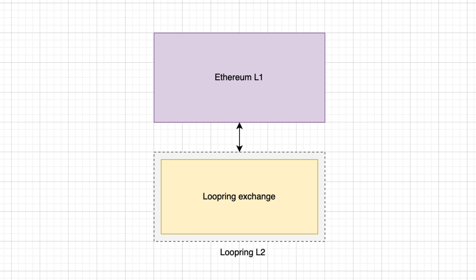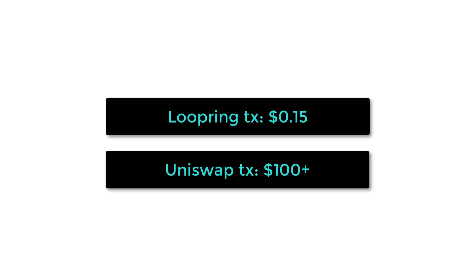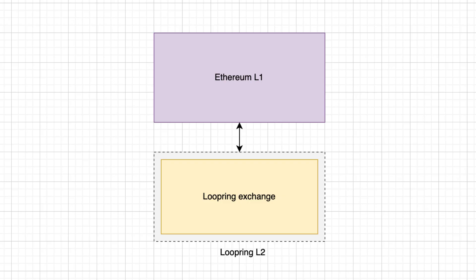Technically, Loopring is both an L2 scaling solution powered by zero-knowledge rollups and an application deployed on this chain. Thanks to this architecture, transactions on Loopring cost only 15 cents, much cheaper than transactions on Uniswap, which can cost more than $100 sometimes. And because Loopring is connected to Ethereum, users also enjoy the security of Ethereum.